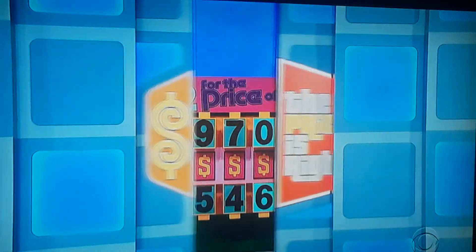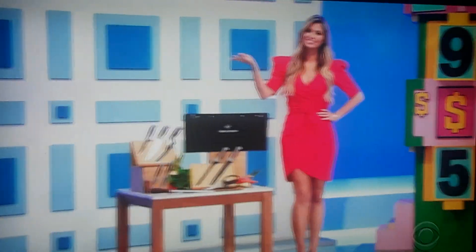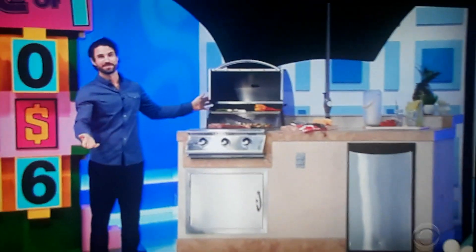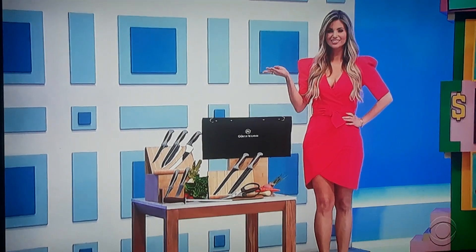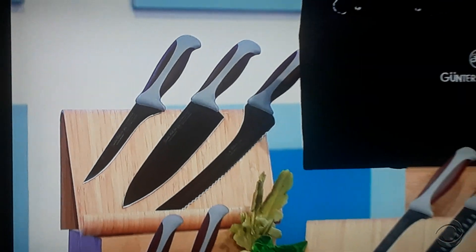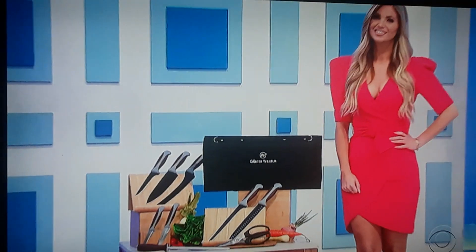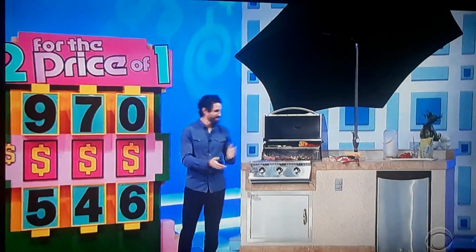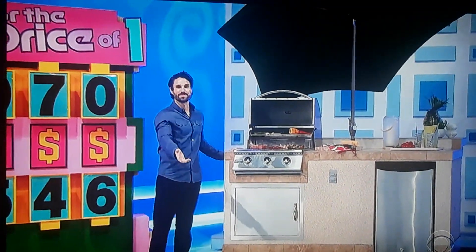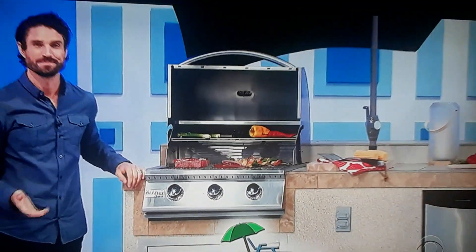We've got two prizes for the price of one. It is new cutlery and an outdoor kitchen island. This seven-piece cutlery set is crafted from German steel and has ergonomic handles for comfort, control, and precision. One case, honing steel, and a pair of shears are included from Gunter Wilhelm. Grill outdoors with this seven-foot island, equipped with a gas grill, refrigerator, and umbrella from Patio Resort Lifestyles.